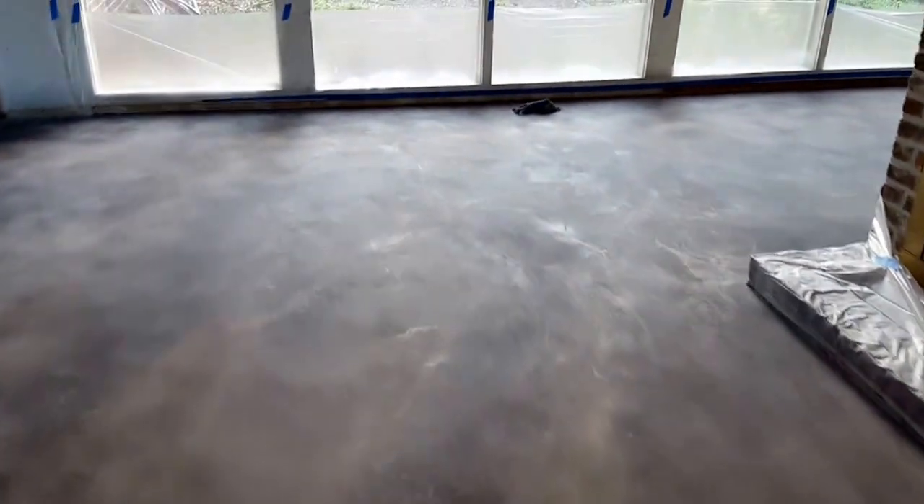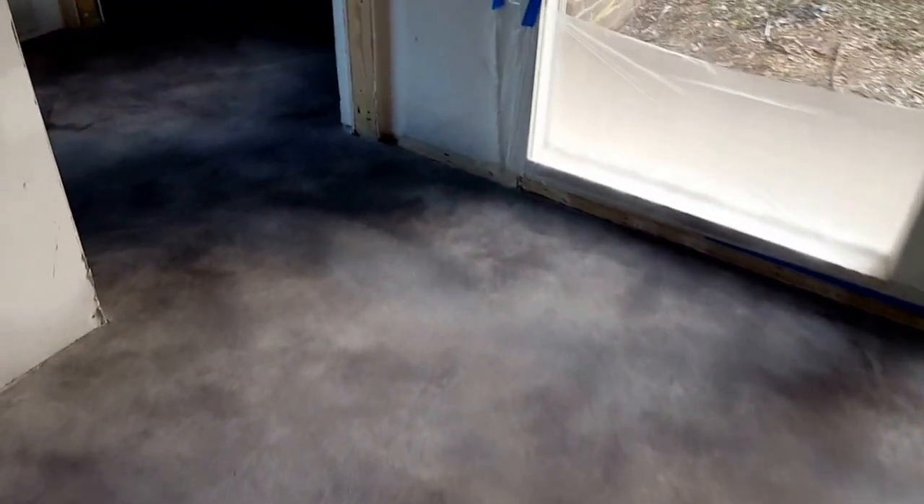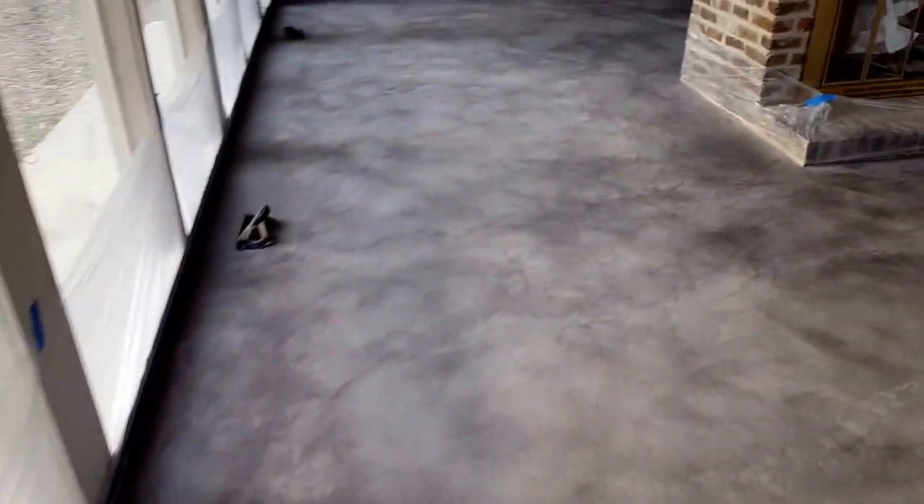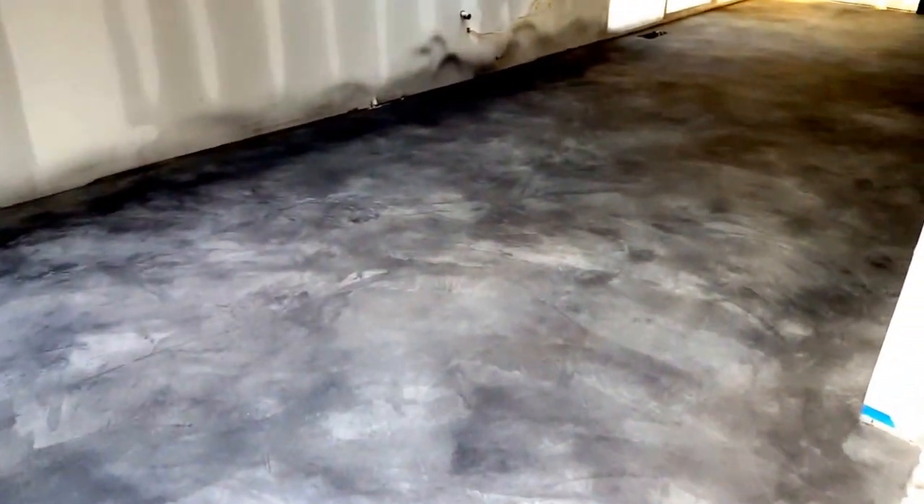We're about to put our first coat of clear epoxy down on this floor. At this stage we have two coats of our Dex SDM micro topping, along with three coats of charcoal gray stain and accents of stormy gray. This client wants a nice dark charcoal looking floor.